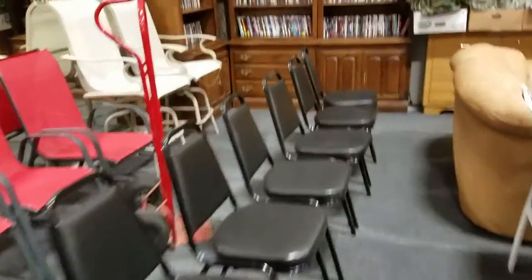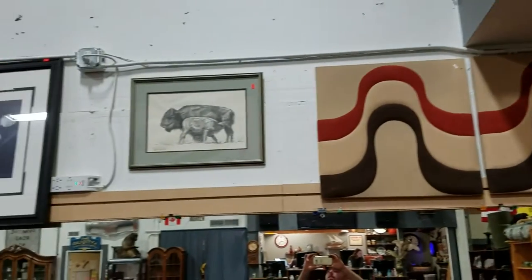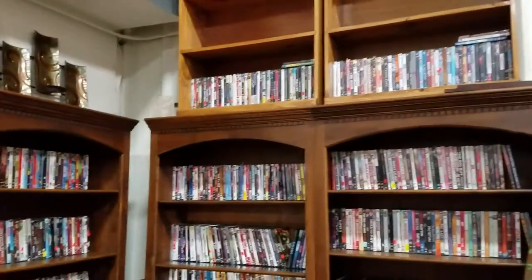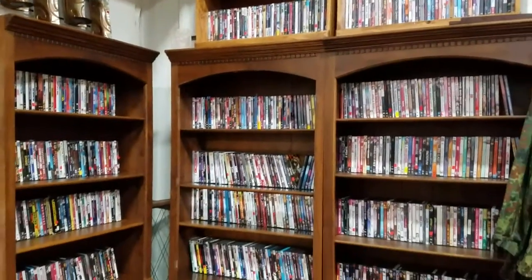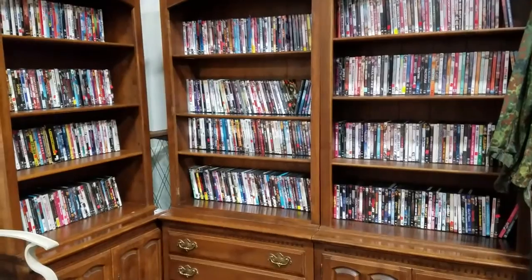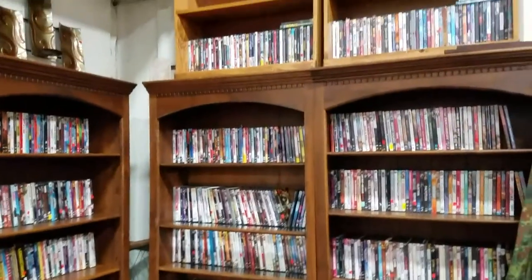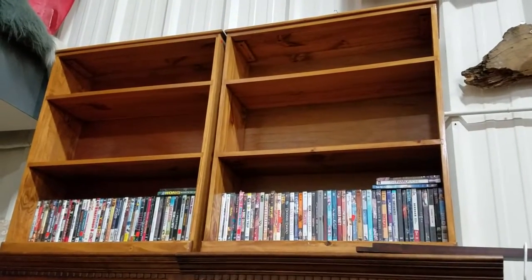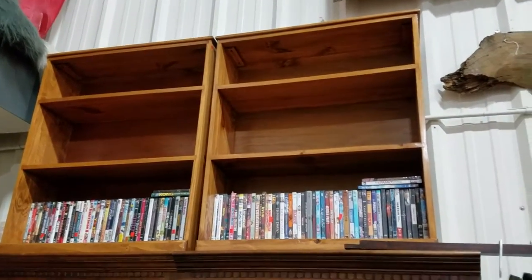Got the Lazy Boy black recliner — very comfy, it does rock. We have more artwork up here also — if you know anybody interested in art, it's a good week to come. We have loads of DVDs, selling by shelf — each lot's about 50. We also have these nice knotty pine look bookshelves.